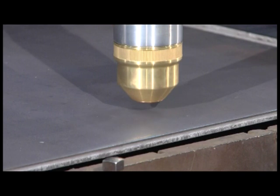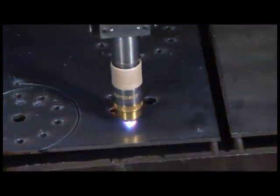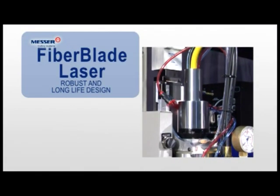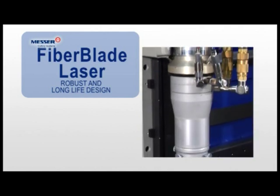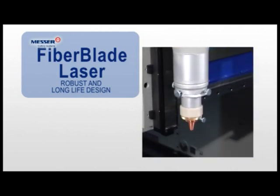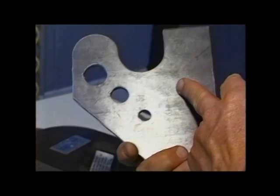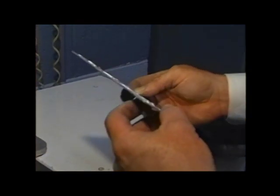An adaptive initial height sense system learns the thickness of the plate to further reduce cycle time. When you have thin material, a fiber blade laser provides the best quality, cycle time, and cost per part. Its speed and quality are equal to a CO2 laser at a third of the operation cost, since no laser gas is required. This greatly improves your profitability.